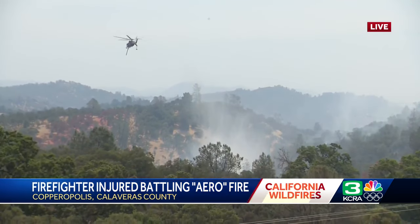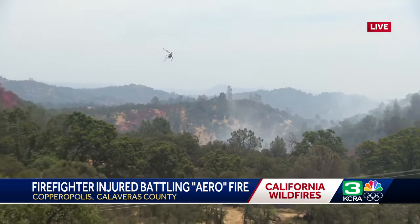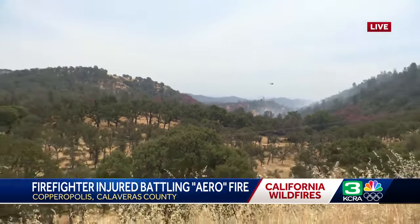All day yesterday, we saw DC-10s dropping that fire retardant, which is that red on the trees you see. And now today, we have all of these water drops from multiple different aircraft, which are proving to be wonderful.